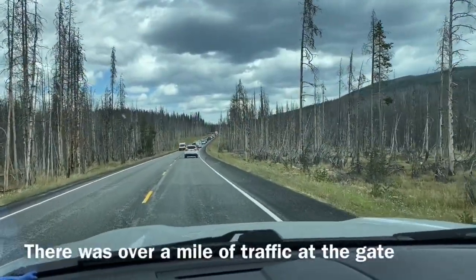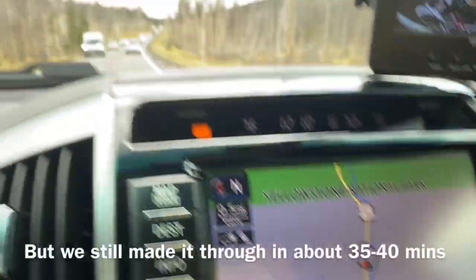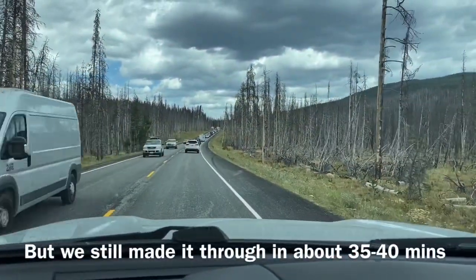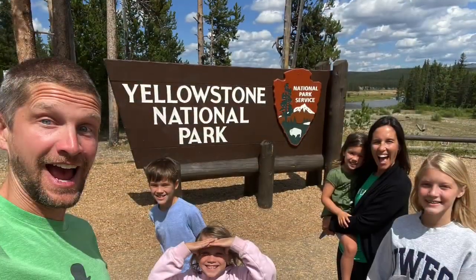We're about a mile or two from the entrance of Yellowstone. Pretty sure there's some entrance traffic. We finally made it into Yellowstone! Yay!